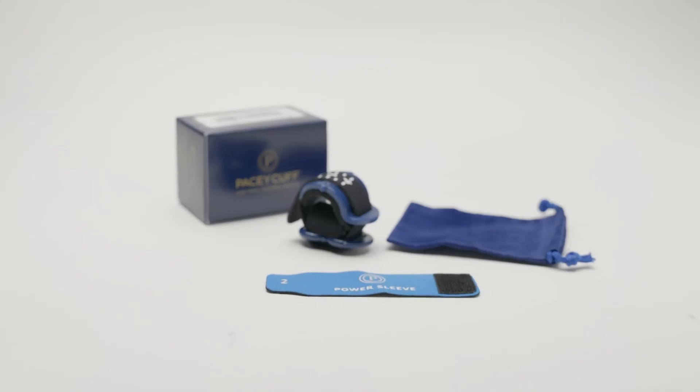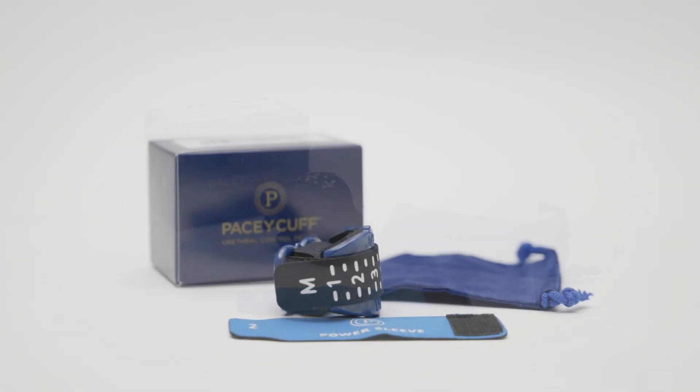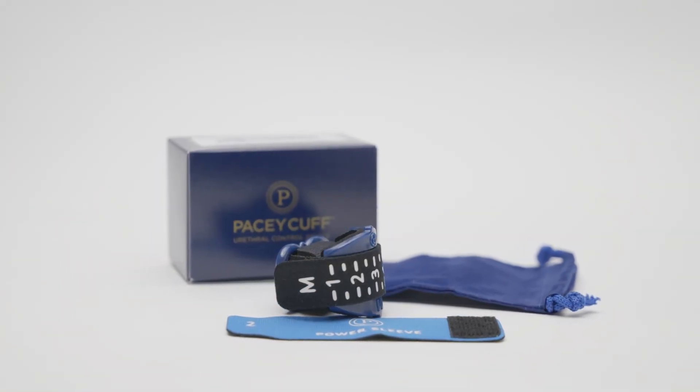Hello, my name is Dr. John Pacey, inventor of the PaceyCuff urethral control device. Pacey MedTech is proud to bring you the new PaceyCuff Ultra, a state-of-the-art device for treatment of post-prostatectomy incontinence.